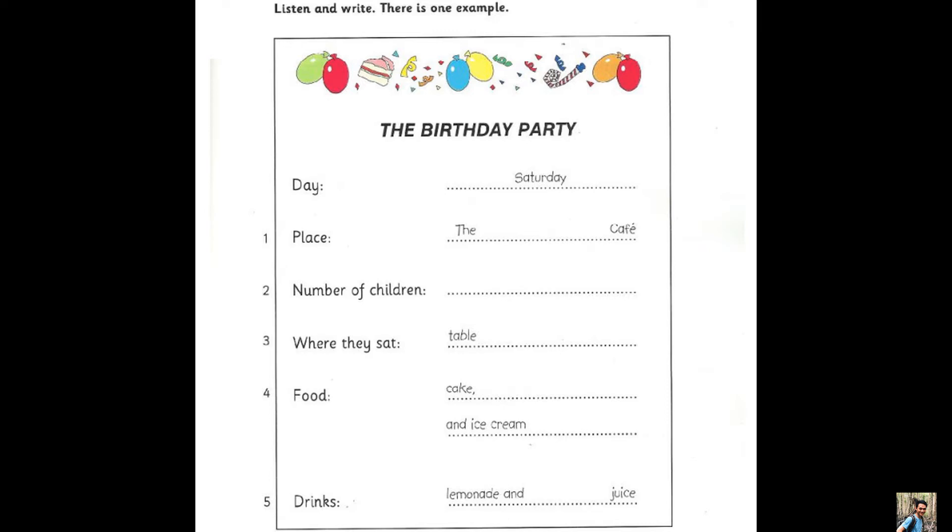Two. How many children were there? Eighteen. That's a lot. Yes, there were ten boys. And eight girls? Right.